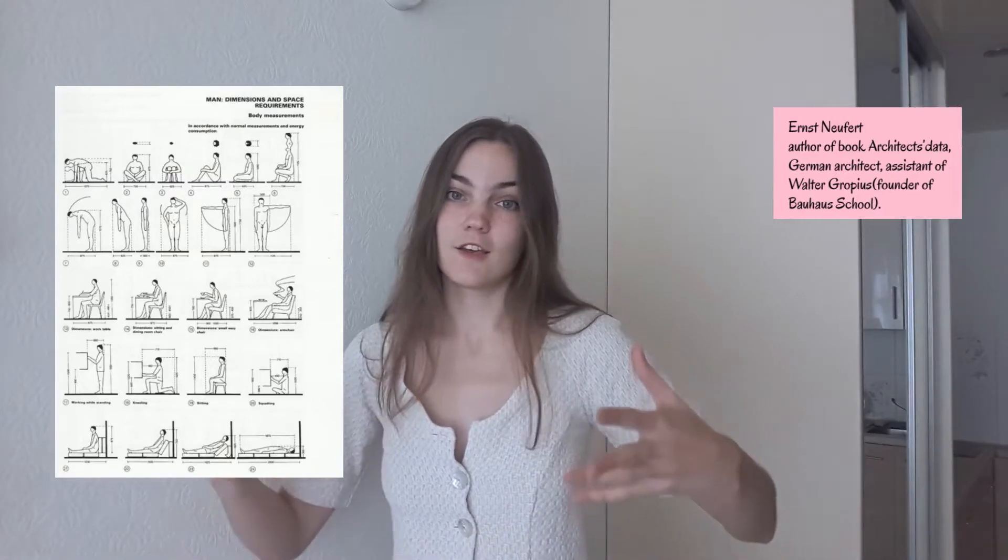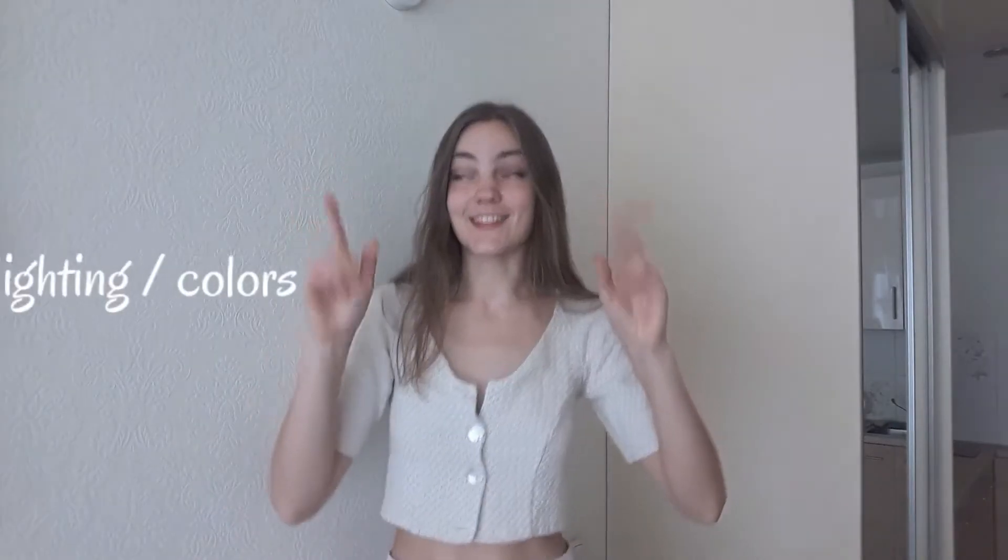Dimensions between furniture allow you to move freely without hitting something or making things fall over. Things to consider while choosing dimensions: how many people will work or live there, what kind of activities will happen in the room, where the traffic zones are, where the most activity happens — like in the kitchen or hallway — and whether specific adjustments are needed for the people living or working there.